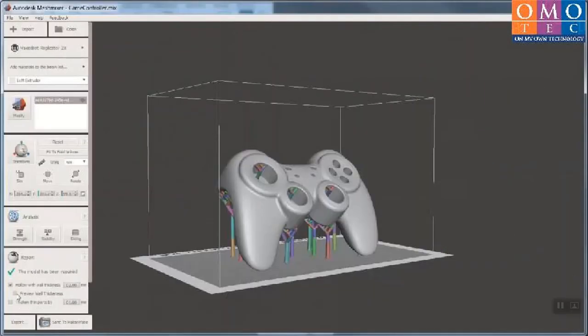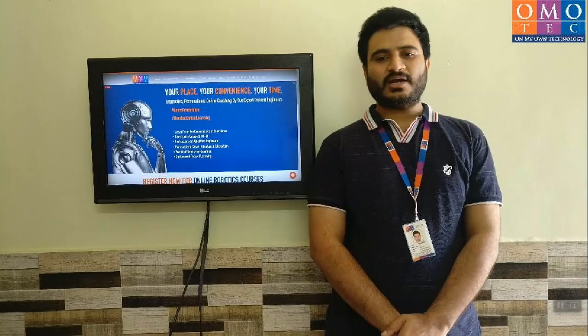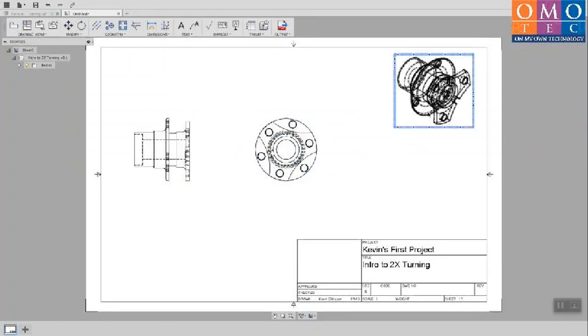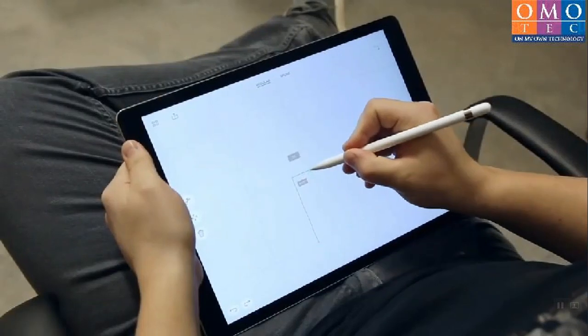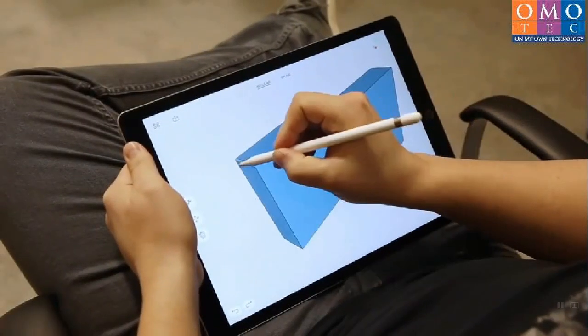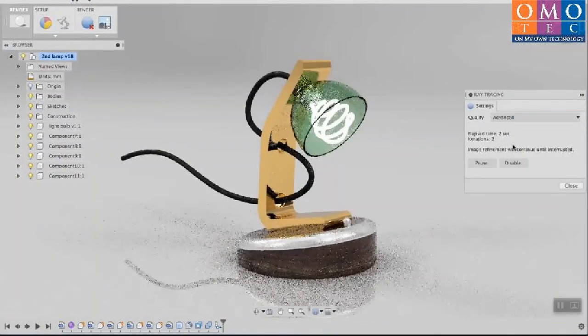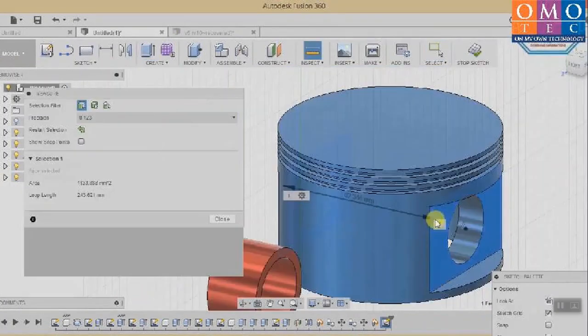In the Autodesk Fusion 360 course, you will learn about different types of file types and slicing of 3D parts. You will learn how to create 2D sketches, 3D designs and professional drawing design sheets. You will also learn about 2D to 3D conversion, modification, assembly, rendering, solid, freeform, sheet metal, and 3D design tools.